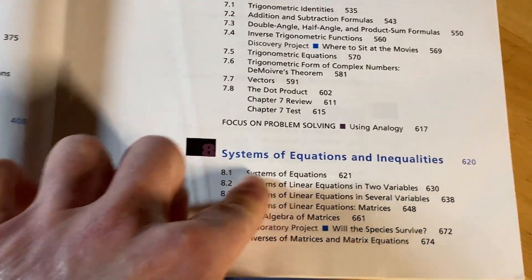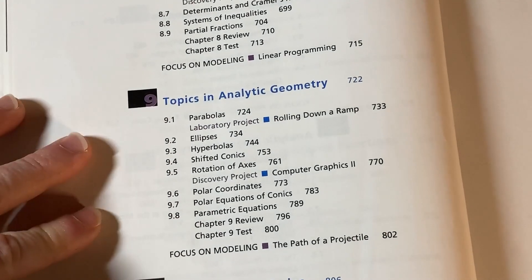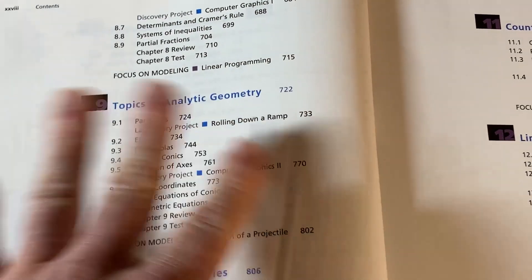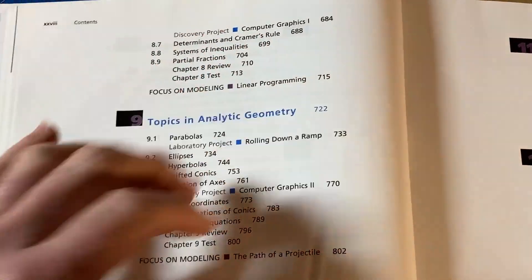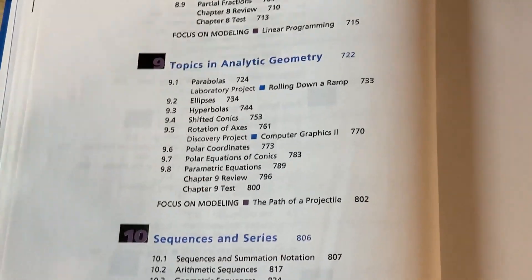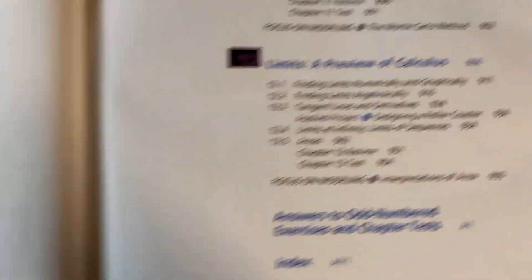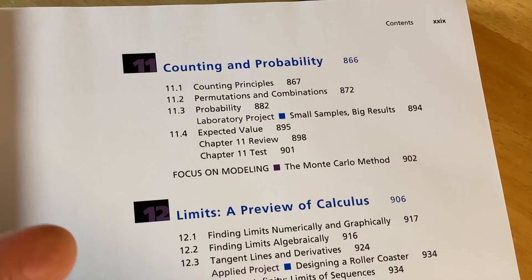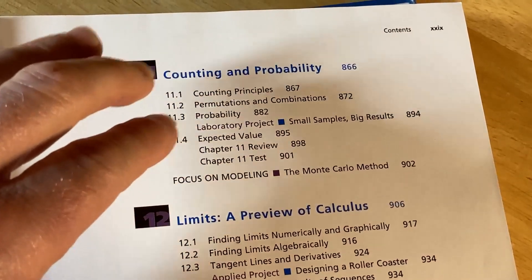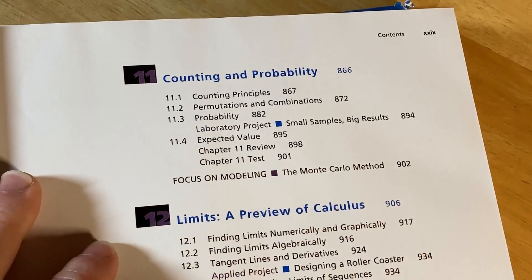Systems of equations and inequalities is another precalc topic also covered in college algebra. Topics in analytic geometry is something pretty much exclusively taught in precalculus — parabolas are covered here from a different perspective, including ones that open left and right. Sequences and series is also typically exclusive to a precalc course, not typically covered in algebra. Counting and probability is a section that's sometimes not taught — if you take precalc in college your teacher may or may not cover it, often due to time constraints.